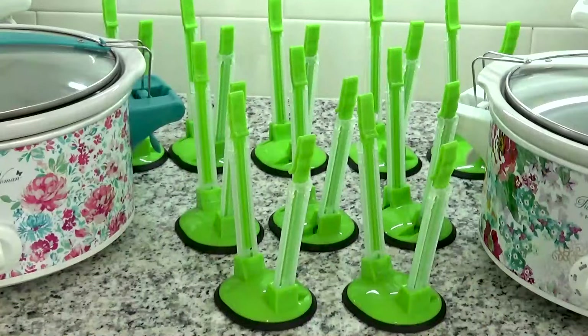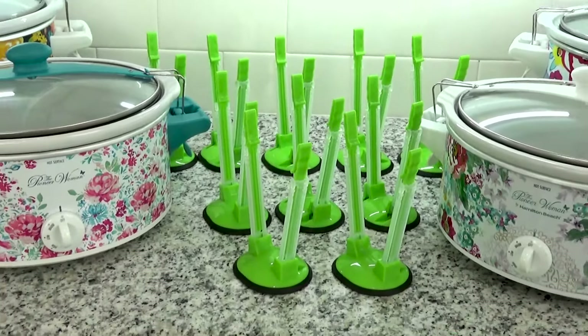Hey guys, Jennifer here with The Family Fudge and welcome back to Fall Food Friday.